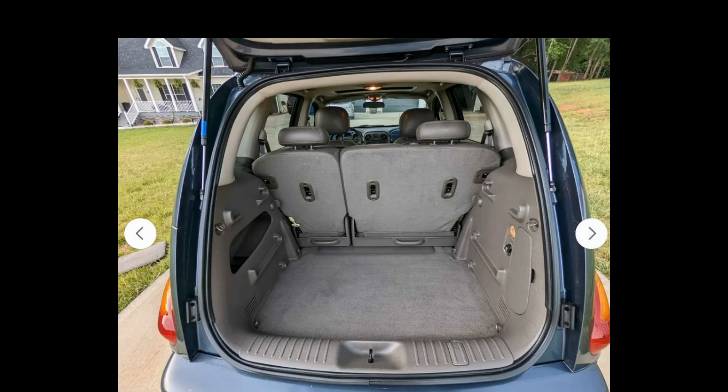That is why I would get this — you can actually fold down the rear seats also. And at the price point they're wanting on this vehicle, I probably wouldn't get this one because they want $3,600. It's well-kept, it's one owner, and it's only got — well, I'll read you the description.